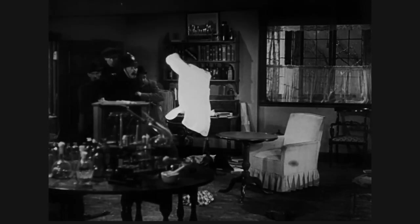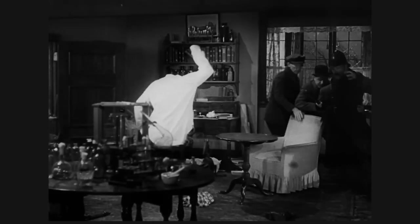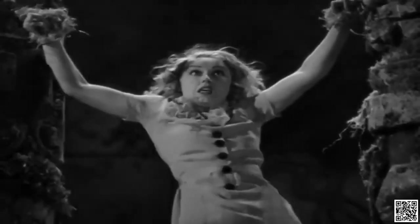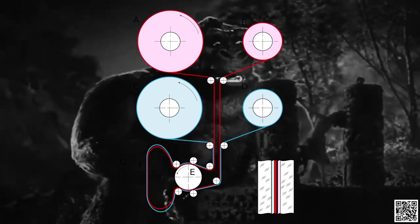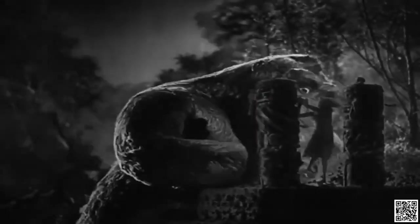The 1933 film King Kong was the first film to use the complicated Dunning process, invented in 1925. It involved lighting the background with blue light and the subject in yellow light. It was a complicated process that could only work with black and white film, so it died out with the advent of colour movies.